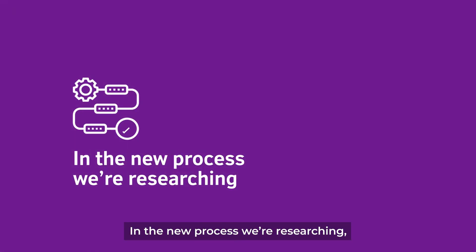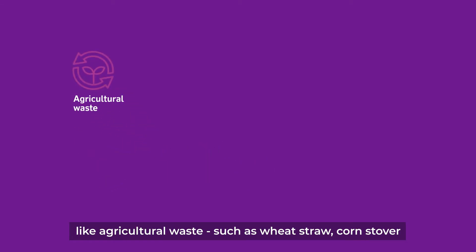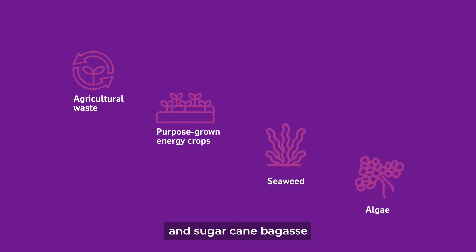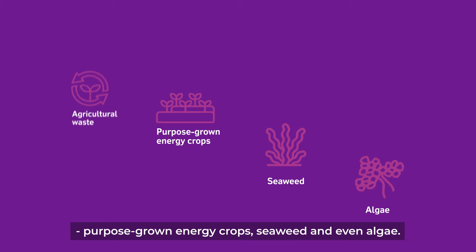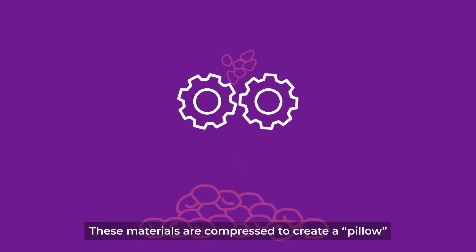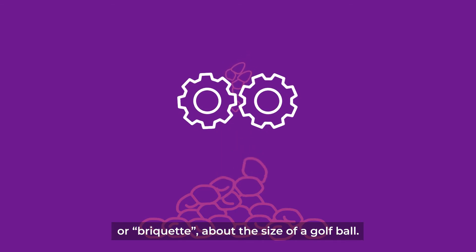In the new process we're researching, iron ore fines are mixed with sustainable raw biomass material like agricultural waste such as wheat straw, corn stover and sugarcane bagasse, purpose grown energy crops, seaweed and even algae. These materials are compressed to create a pillow or briquette about the size of a golf ball.